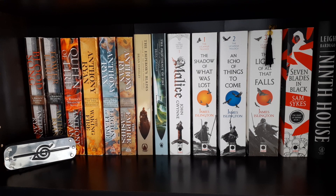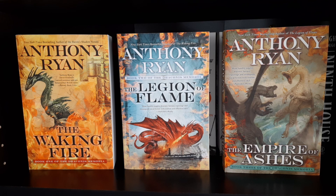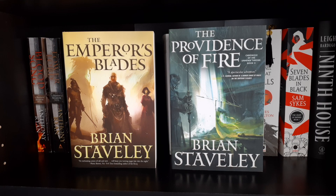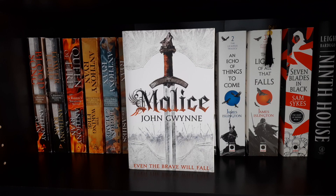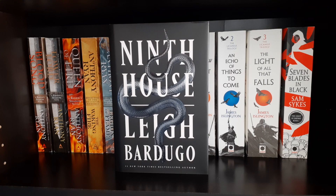Moving on to the next shelf — the top of the adult fantasy shelf with a little bit of horror at the bottom. We have a Naruto headband from the Leaf Village. First up is the Raven's Shadow trilogy: Blood Song, Tower Lord, and Queen of Fire by Anthony Ryan. Then the Draconis Memoria trilogy by Anthony Ryan: The Waking Fire, The Legion of Flame, and The Empire of Ashes. Two books in the Chronicle of the Unhewn Throne: The Emperor's Blades and The Providence of Fire by Brian Staveley. Malice from The Faithful and the Fallen series by John Gwynne. The Licanius Trilogy: The Shadow of What Was Lost, An Echo of Things to Come, and The Light of All That Falls by James Islington. Seven Blades in Black by Sam Sykes, and Ninth House by Leigh Bardugo.